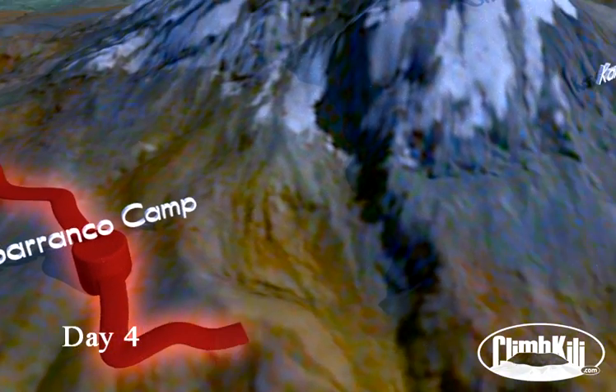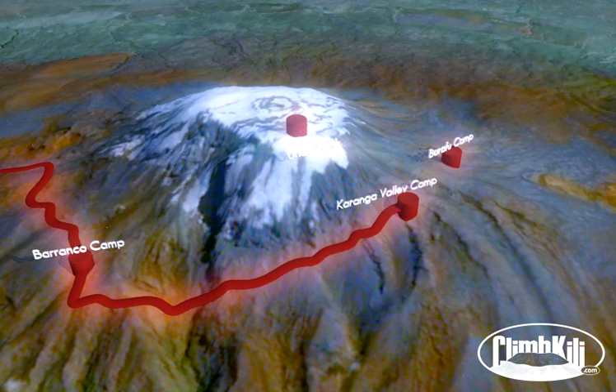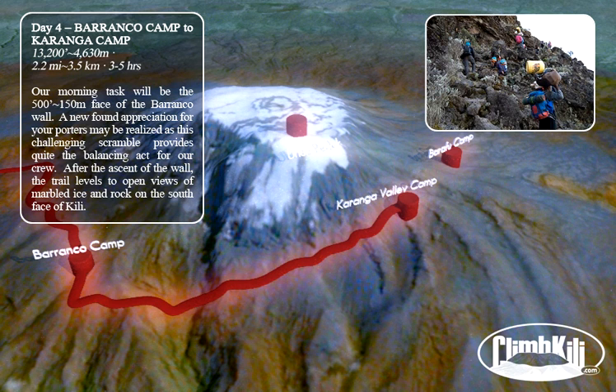Our morning task will be the face of the Barranco Wall. A newfound appreciation for your porters may be realized as this challenging scramble provides quite the balancing act for our crew. After the ascent of the wall, the trail levels to open views of marbled ice and rock on the south face of Kili.